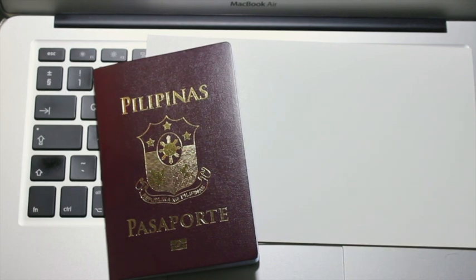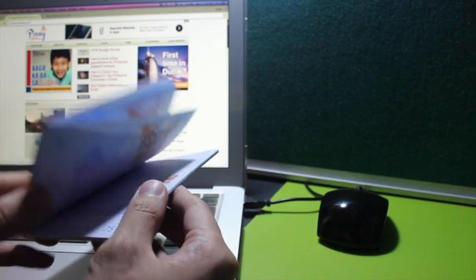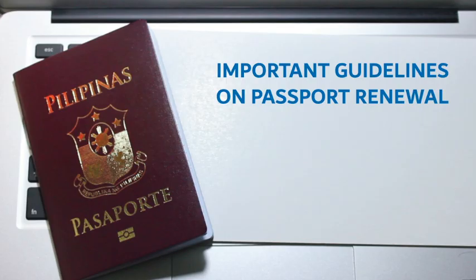I will show you in this video the steps, so make sure you take down some notes as I go along. Firstly, I will discuss the important guidelines if you are planning to renew your passport.